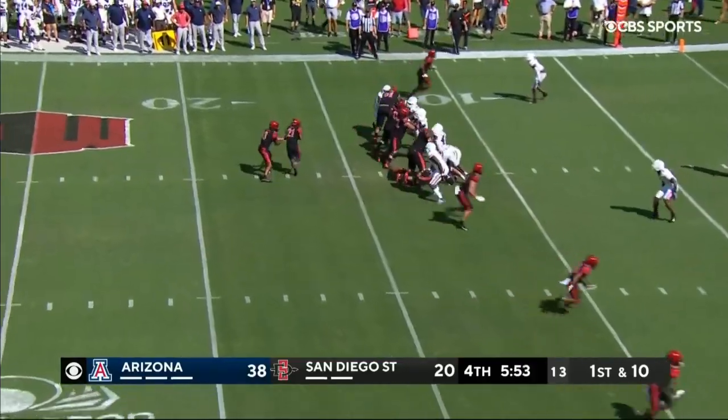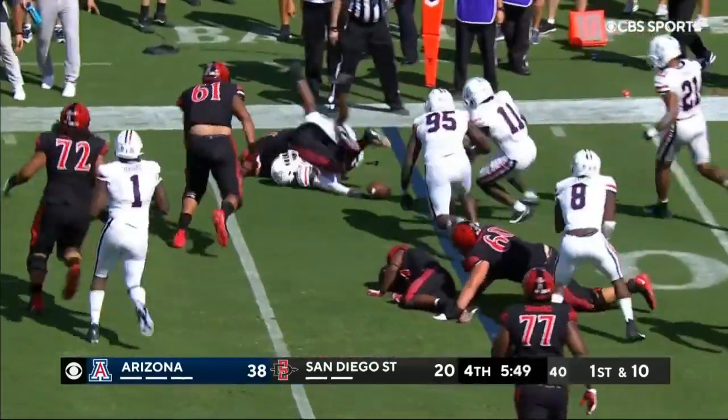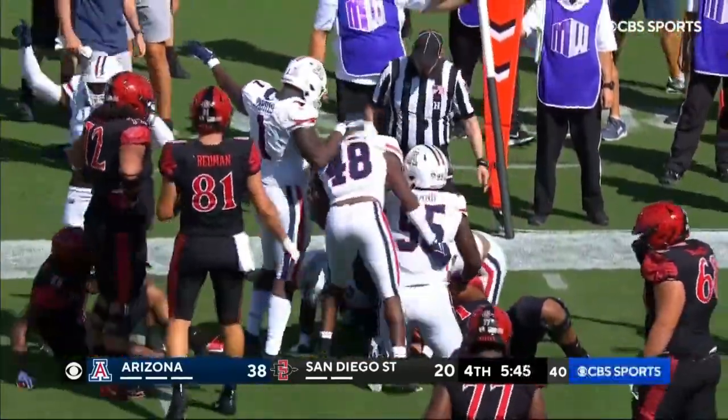Haskell has it at the 12-yard line. He comes to run blitz, and the ball is out. Fumble, and covered by Arizona. Well, they won it one play later.